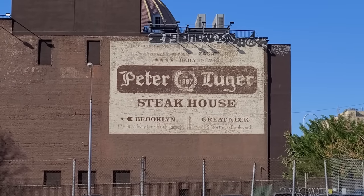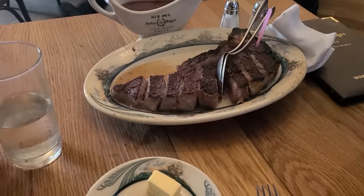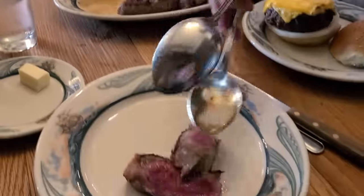Now some of you may remember my Peter Luger video, where I went to the famous Peter Luger, regarded as one of the best steaks in New York City for about 100 years. There was a lot of hype surrounding that restaurant and it was very expensive. However, we found that it didn't really live up to the hype and it was overall overrated.